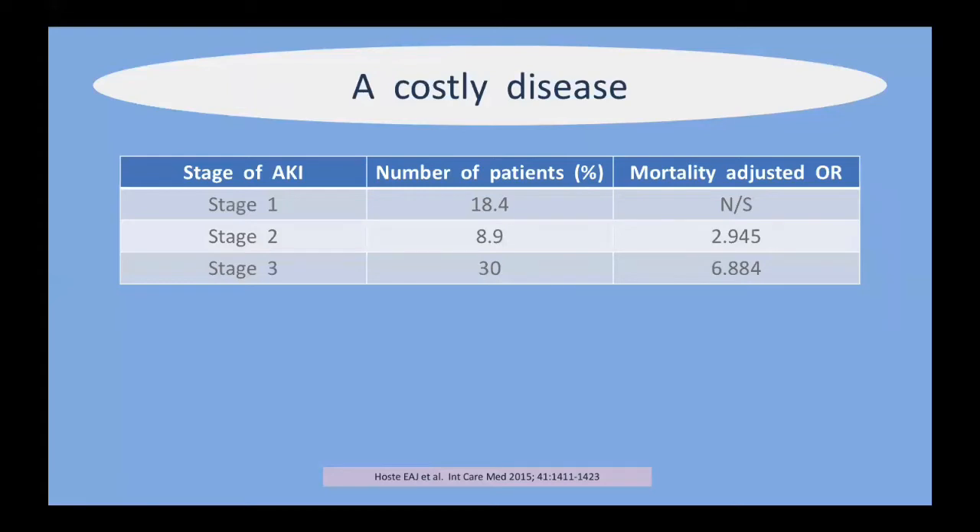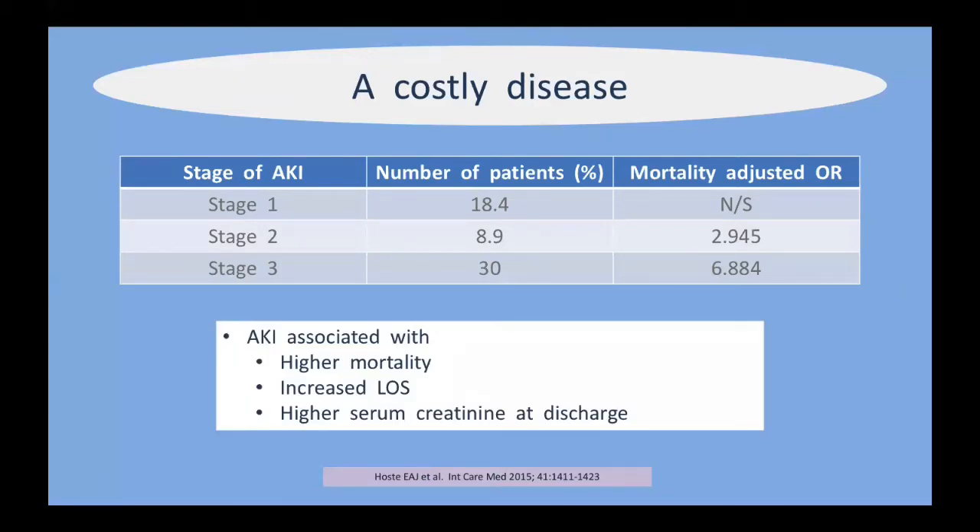Acute kidney injury is costly not just in financial terms but also in patient outcomes and mortality risk. The mortality adjusted odds ratio increases dramatically with each stage. By stage three, the adjusted odds ratio rises to 6.8 times, so you are much more likely to die if you develop stage two or stage three AKI. It's also associated with increased length of stay and a higher serum creatinine at discharge, with many patients not returning to baseline renal function.